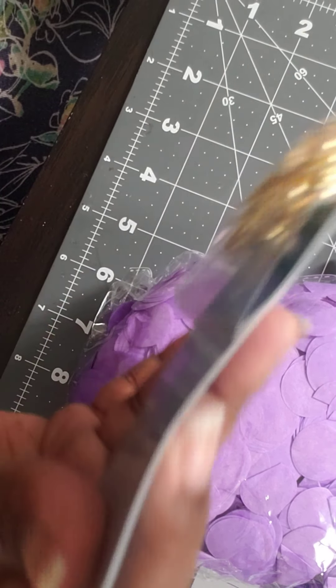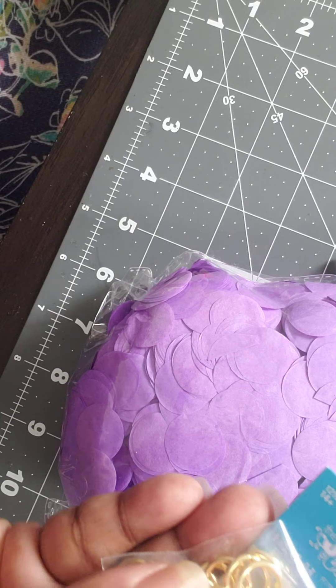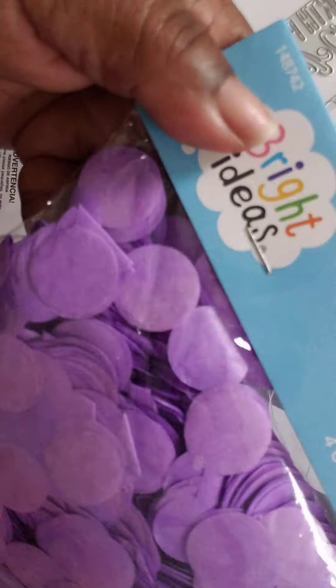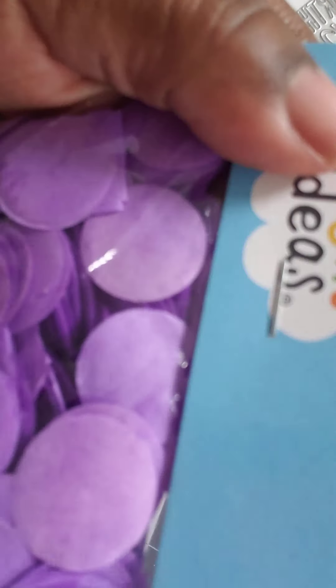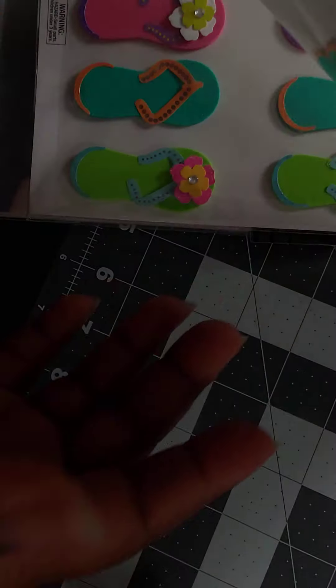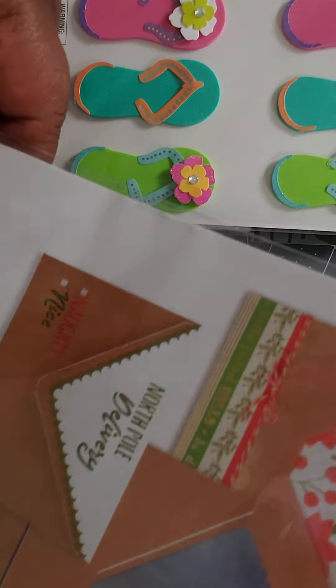I got these jump rings which were regular price but I needed some this size. And I also got them in gold. I got some confetti in purple, and that was for $1.24.